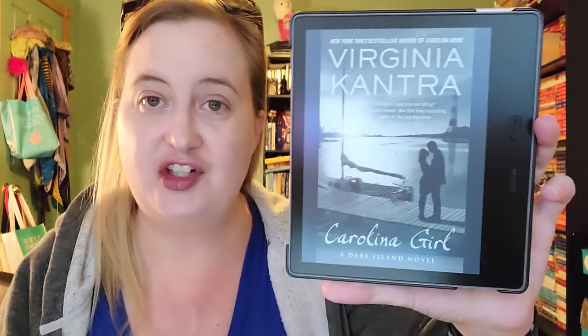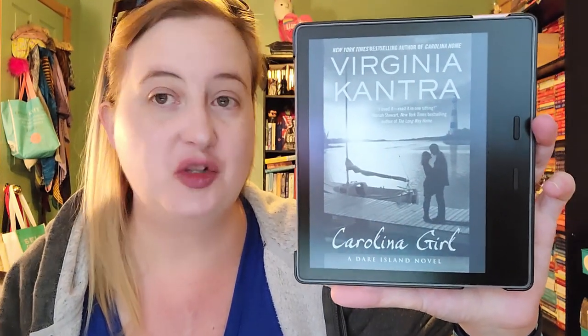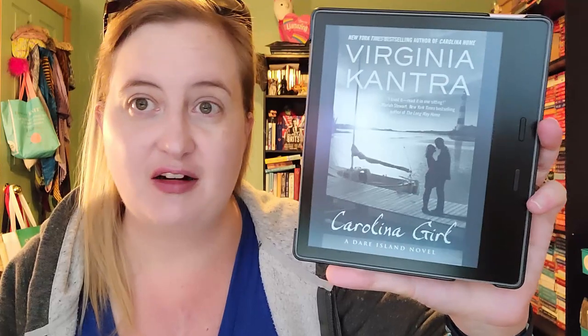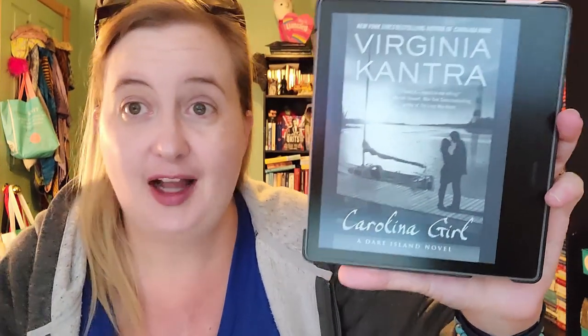I talked about book one of this series in my last On My Kindle video. This is Carolina Girl by Virginia Kantra, book two in the Dare Island series. I read it in 2018 and gave it four stars. Another small town contemporary romance taking place on an island — I believe off the coast of the Carolinas. I gave it four stars; I liked it, it was enjoyable. I'm sorry I don't remember more, but it was four years ago and I've read a lot since then.